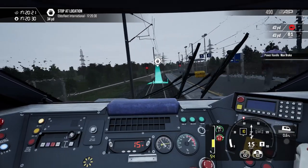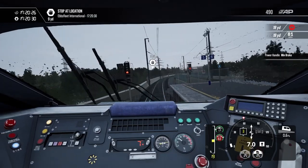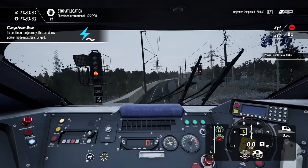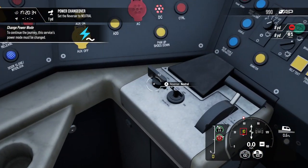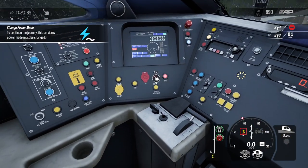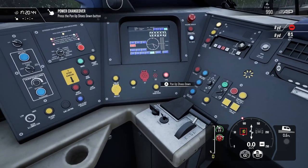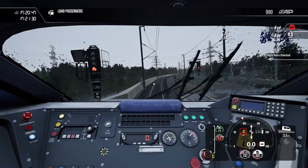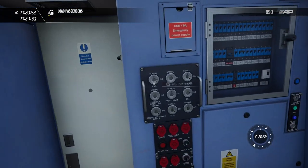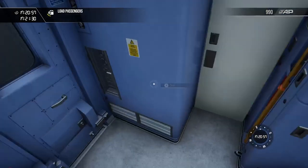First we have to do the power change. All safety systems are on. We will now do the power change. As you can see, all our safety systems are on and active.